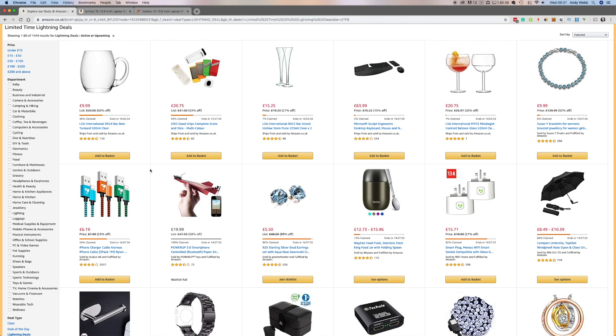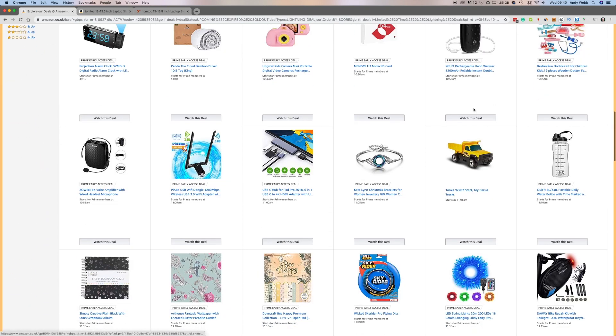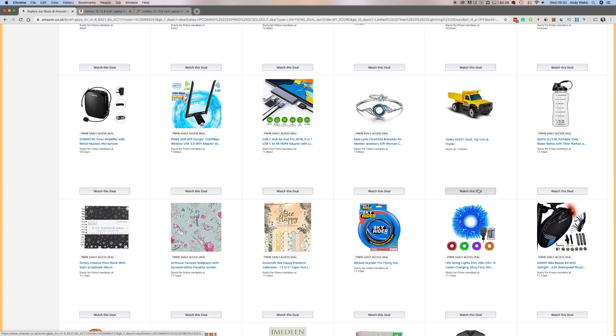One more thing: watching those deals and making sure you know when they're going to happen. It's great to have 'watch this deal' — so let's say this Tonka truck, I might be after that. Let's hit watching — great, it will appear down the bottom so I can keep track of the things I'm watching. But it doesn't start for an hour and a half. I'm not going to sit here constantly waiting for the countdown for an hour and a half. So what I'll do is put an alarm on my phone — very simple — to pop up just beforehand so I know to get online, open up my page, and get ready for it. The countdown clock that ticks down will become live and you can add it to your basket.